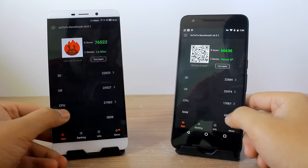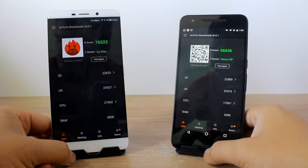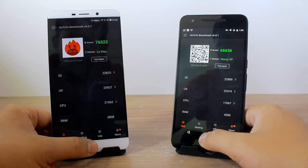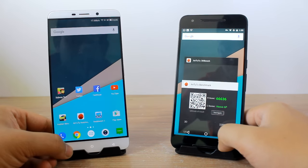The AnTuTu scores are in front of us. As you can see, the LeMax scores 76,522, which is about 10,000 more than the Nexus 6P which scores 66,336. That was all from the AnTuTu side.